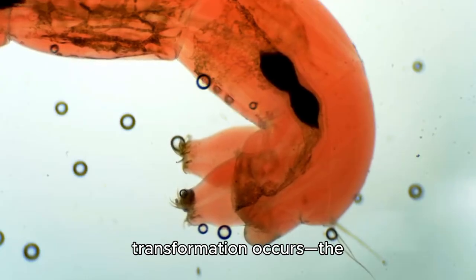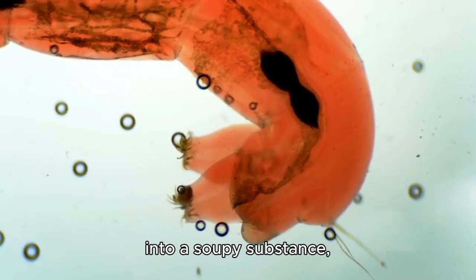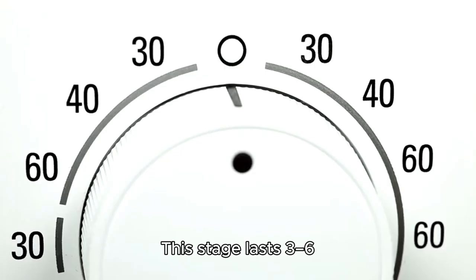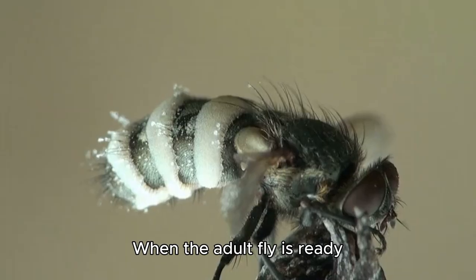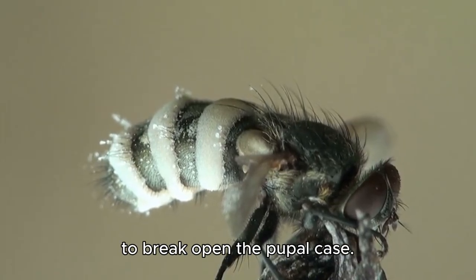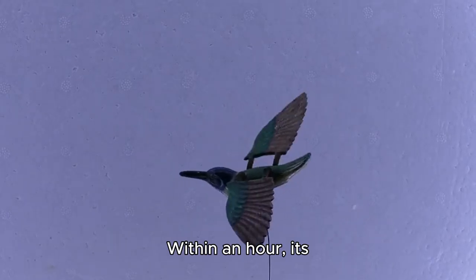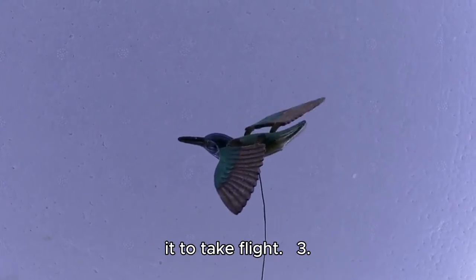Inside the puparium, a dramatic transformation occurs: the maggot's body dissolves into a soupy substance, reorganizing into the adult fly's body structure. This stage lasts 3–6 days, depending on temperature and humidity. When the adult fly is ready to emerge, it uses a specialized ptilinum — a fluid-filled sack on its head — to break open the pupal case. The newly emerged fly is pale and soft with crumpled wings. Within an hour, its exoskeleton hardens and its wings expand, allowing it to take flight.